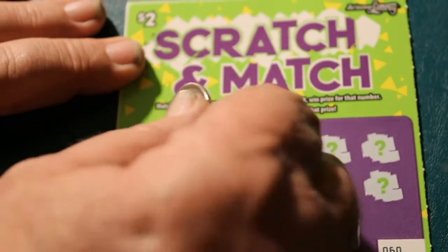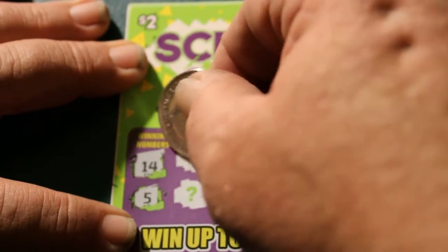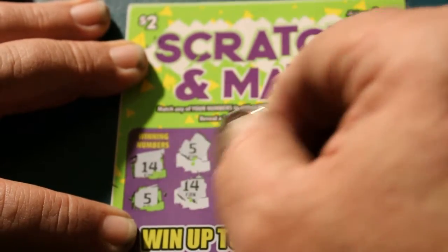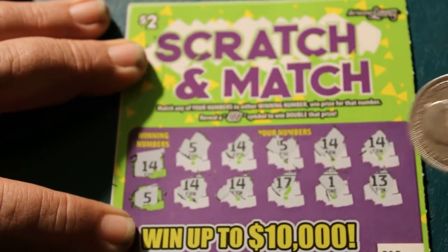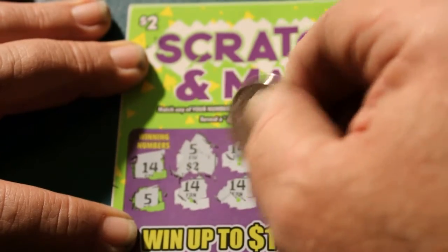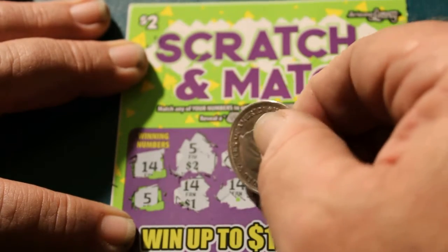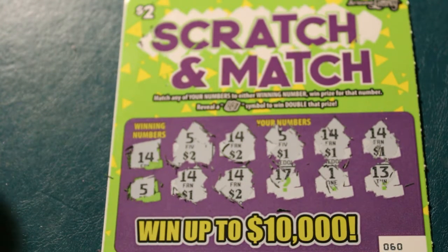Alrighty. Winning numbers: 6, 14, and 5. I like it — a 5, a 14, a 5. Oh my God, look at this. Can you believe it? It's a win all on a $2 ticket. I may have to change my opinion... Oh, it's not quite a win all. But it's definitely something interesting. Let's see what we got here: 1, 2, 4, 5, 6, 7, 8, 9, 10. $10! I like it. 3 bells on such a small ticket.